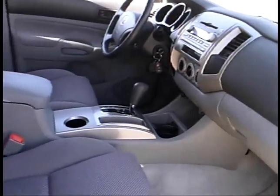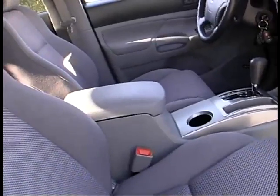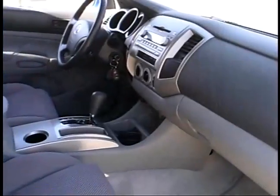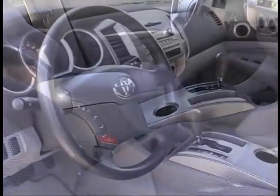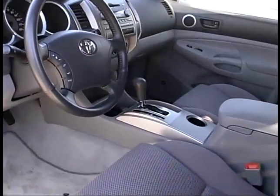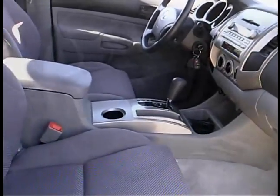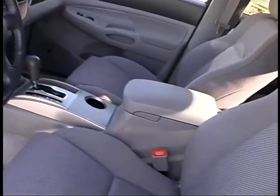Inside the cab of the Tacoma, you'll find excellent leg and arm room for the driver and front passenger, while the rear seat of the double-cab models is reasonably sized for smaller passengers. There's a logical, easy-to-use control layout and plenty of convenient storage space, along with nice available features like steering wheel-mounted auxiliary controls for the audio system and sun visor extensions.